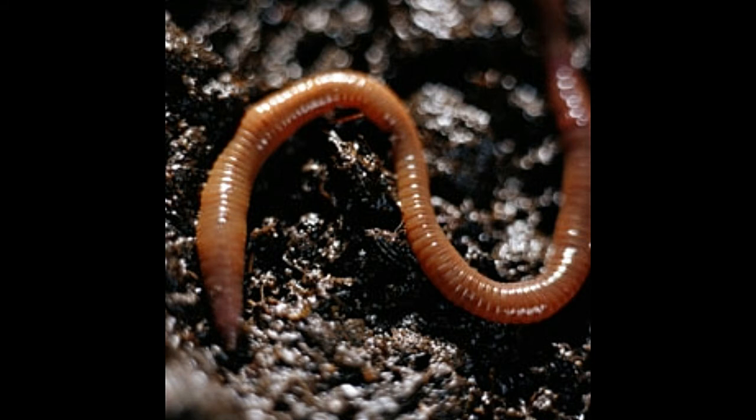Earthworms crawling above the ground is a common sight after a heavy rain. Read on to find out more about earthworms and why they come out to the surface after rain.